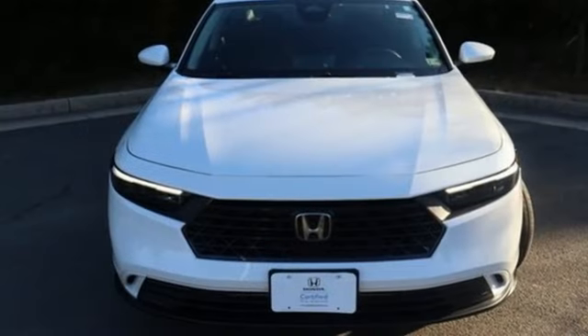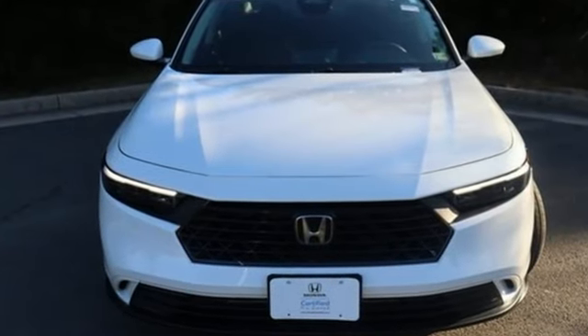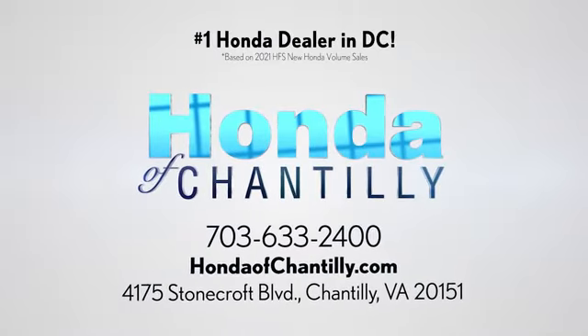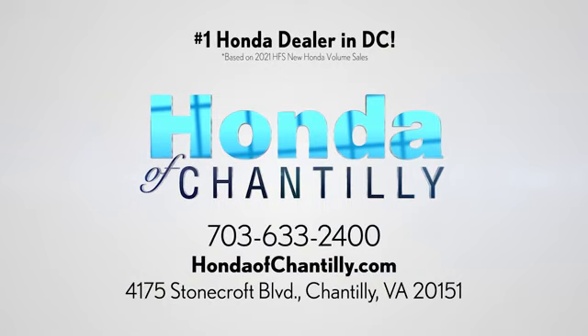Someone's going to drive this fantastic vehicle off the lot. Should be you. Test drive it today. Honda of Chantilly — we're conveniently located just south of Dulles Airport at 4175 Stonecroft Boulevard in Chantilly.